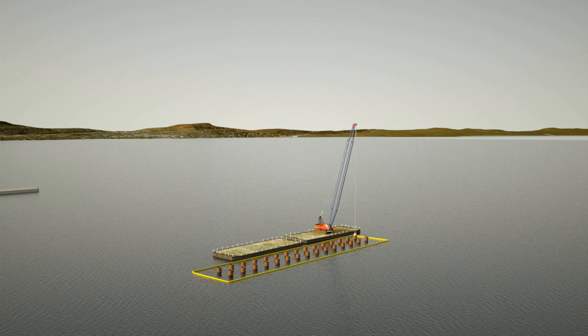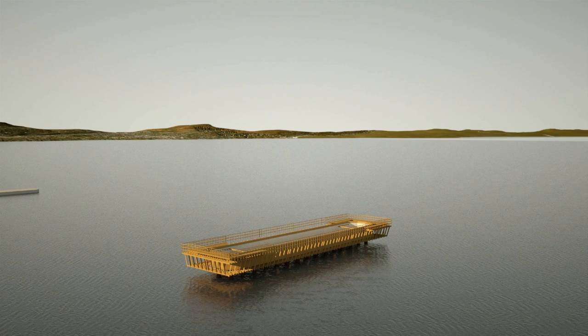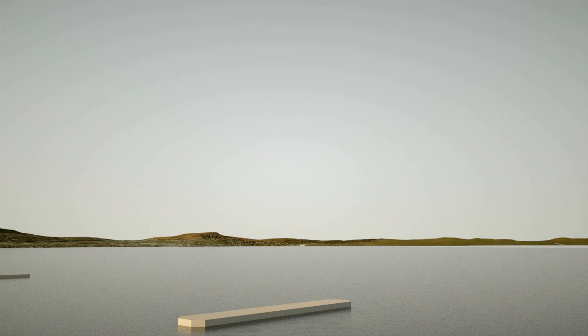These pilings become the foundation for the new bridge, which is designed to last a century without major structural repairs. The piles are filled with steel reinforced concrete, then capped with more concrete to form a strong base to hold the cable-stayed twin span.